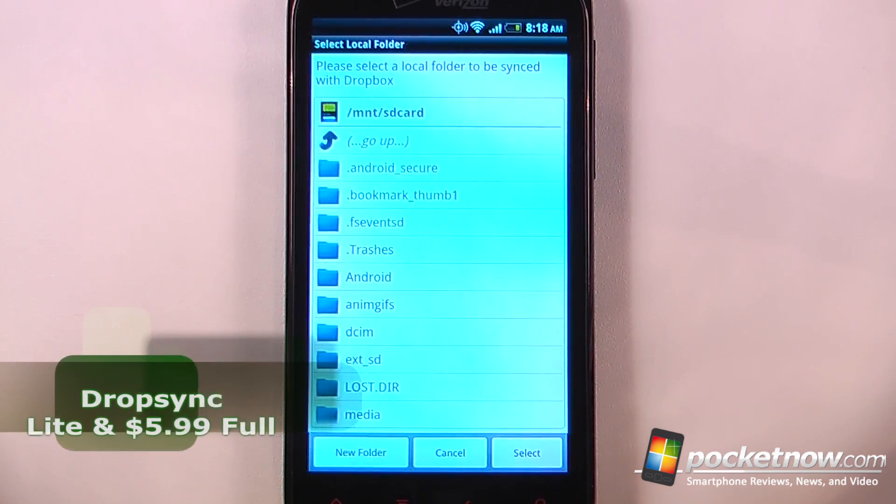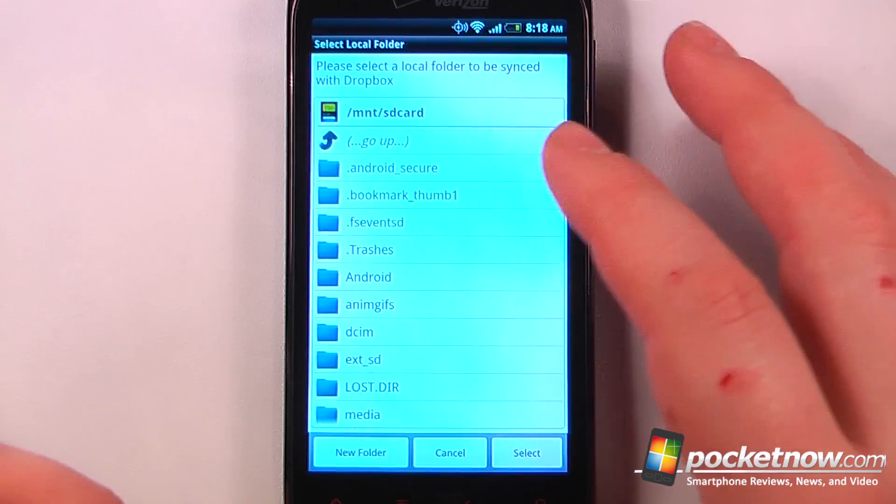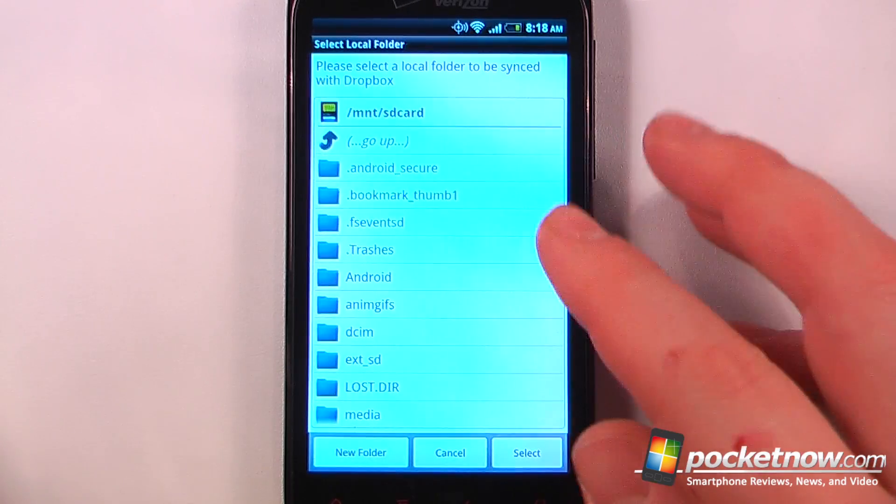DropSync is a lite, paid application available on the Android Market that allows you to sync all of your folders and pretty much everything on your SD card or Android device with your Dropbox account.